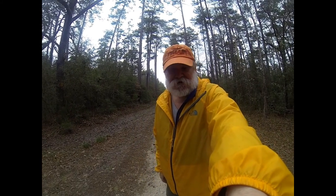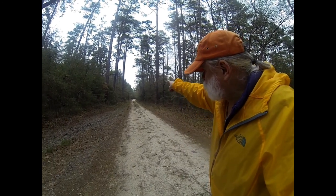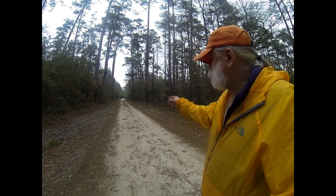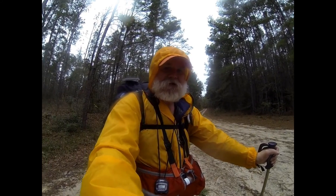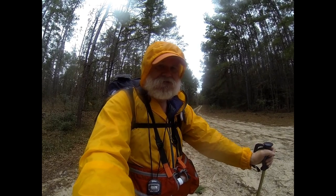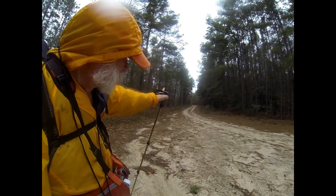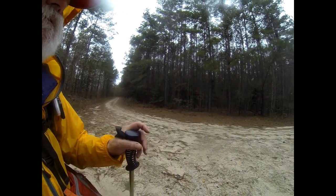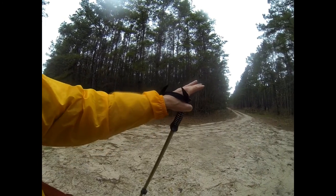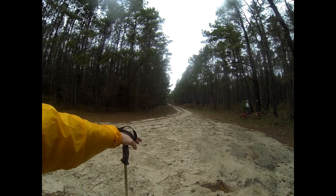We're going to leave parking lot number eight and go down Forest Service Road 213 heading roughly east. Here we are at the end of the Forest Service Road — parking lot number eight is up that way. We'll pan around here. This gate is closed most of the year; it's open now because of deer season.